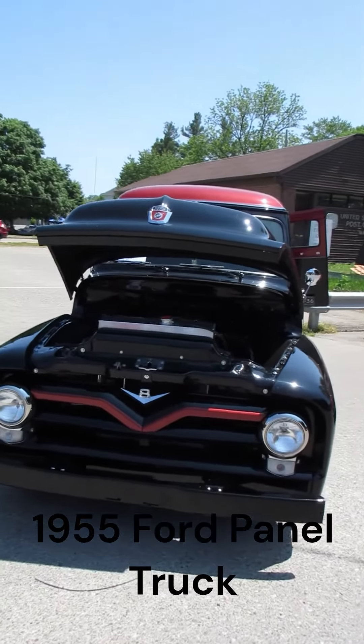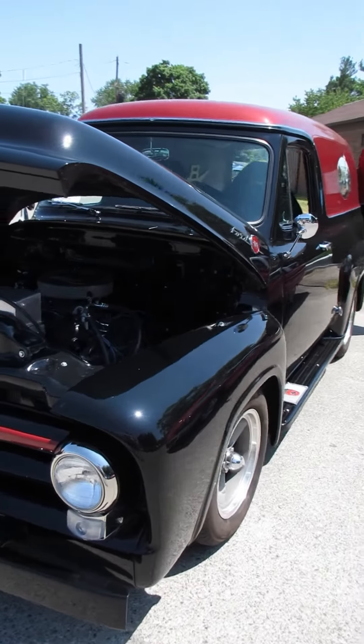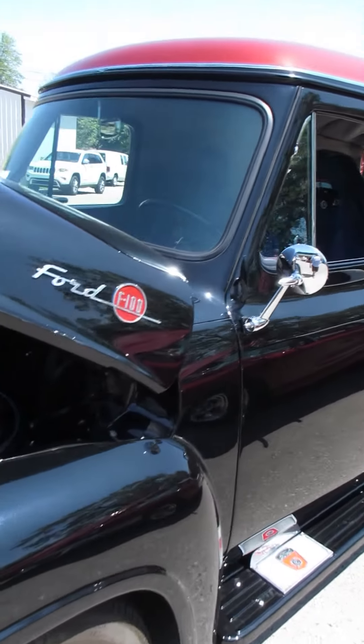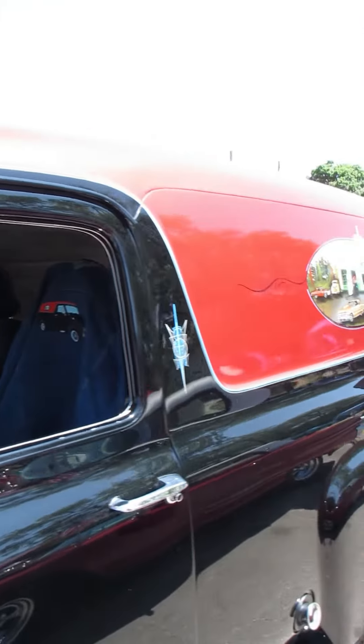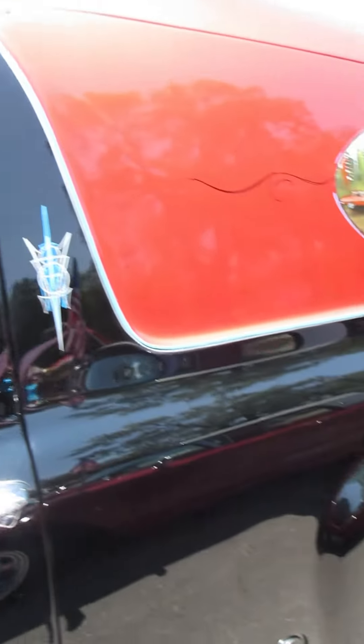I'm in Marn, Michigan today at the Marnfest Car Show, and this is a 1955 Ford panel truck. This is just gorgeous. Hopefully the detail of the paint comes through.